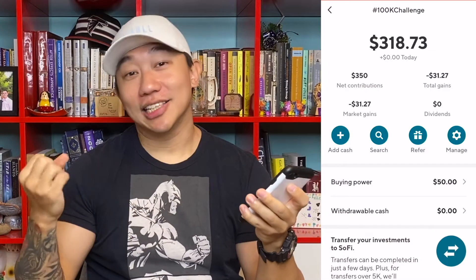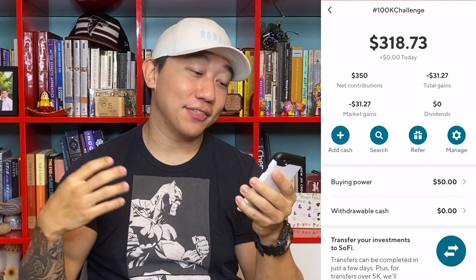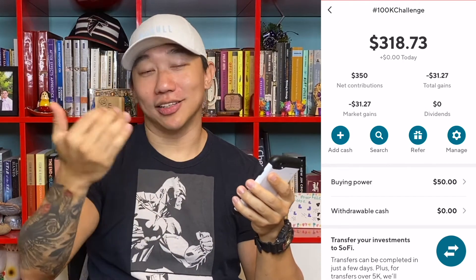Moving on to my portfolio specifically — as of today my portfolio value is at $318.73. I have a net contribution of $350, which means I have a loss of $31.27, and that is due to the down market.